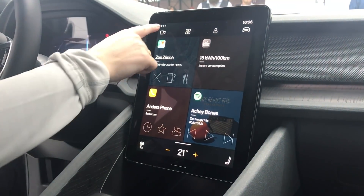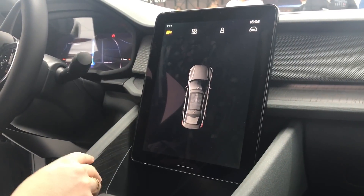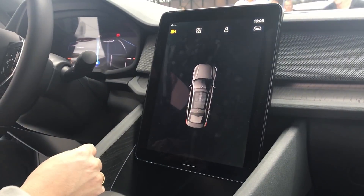Over here we have the 360 camera — it's the bird's-eye view. We have one camera in the front, one in the rear, and one on each side of the exterior mirror.